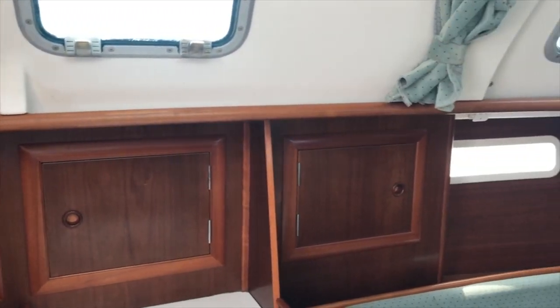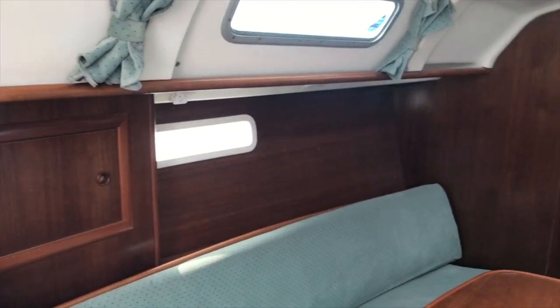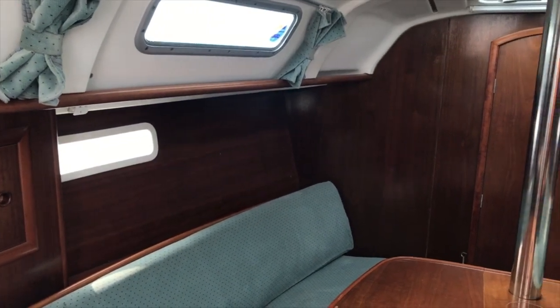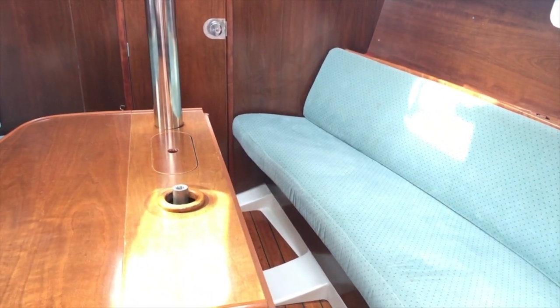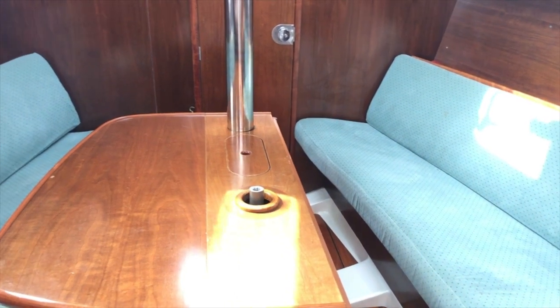Just to recap the saloon — you can put a filler in and get a double bed here in the saloon as well.